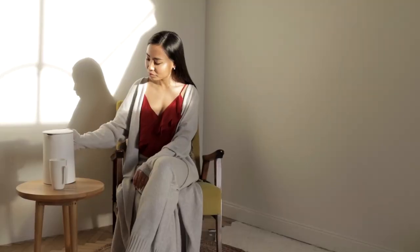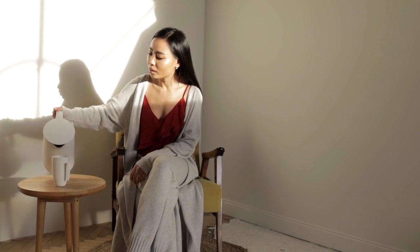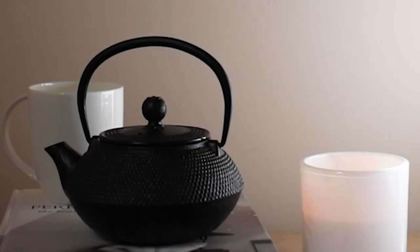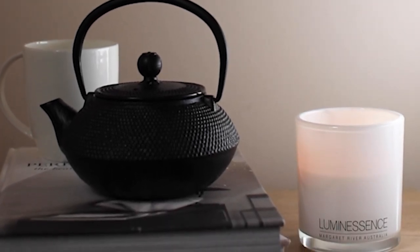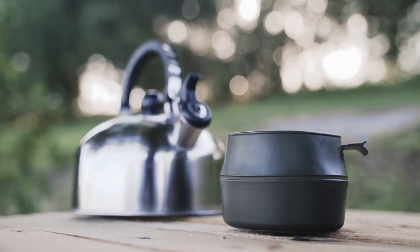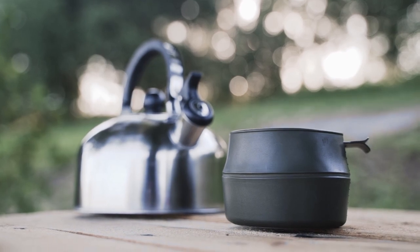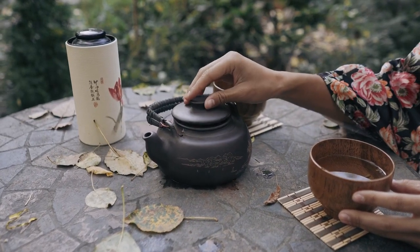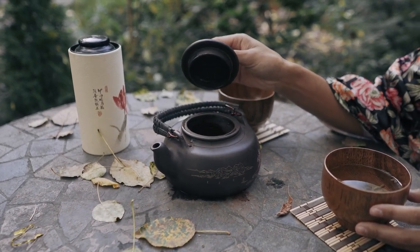Stovetop kettles are great at producing a rolling boil and can actually heat water above boiling point, while electric kettles offer a whole range of options the stovetop can't match. Many electric kettles offer a range of heat settings, meaning you have precision with your hot water. They feature water gauges and boil water much faster. What's most appropriate depends greatly on your tastes and intended use — if you're looking to buy a pour over coffee kettle, you may find our other video helpful.